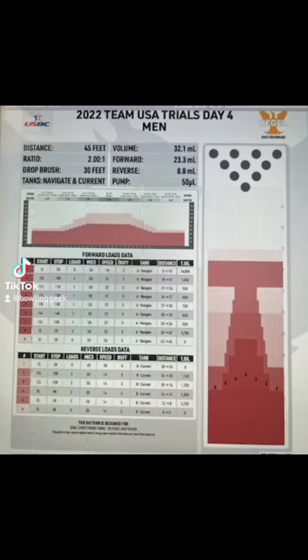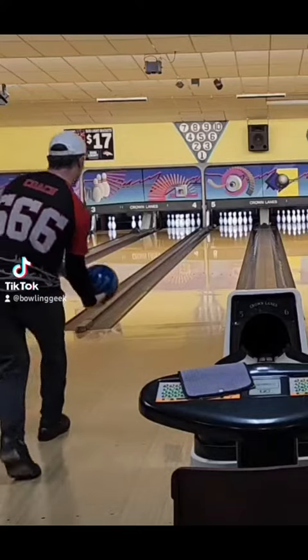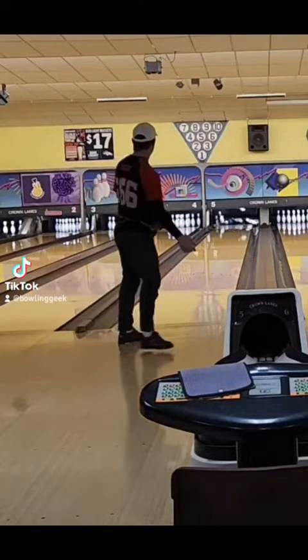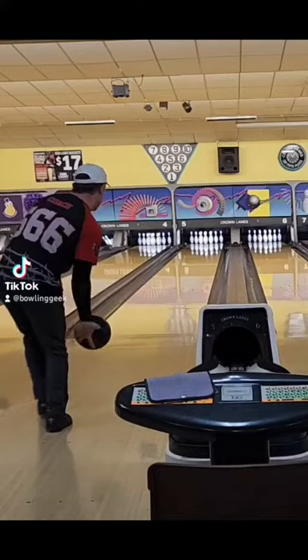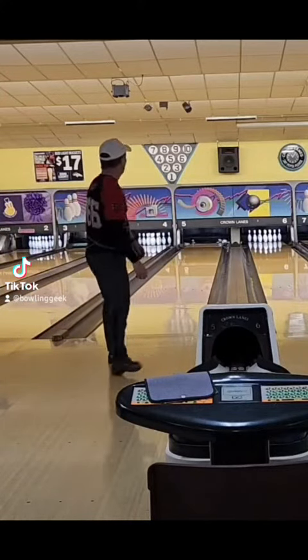Hello, bowling geeks. Time for a review of last weekend's tournament on the 2022 Team USA Trials Day 4 pattern. The line was very tight — had to be very accurate with where you were putting the ball. Speed was ultra important.